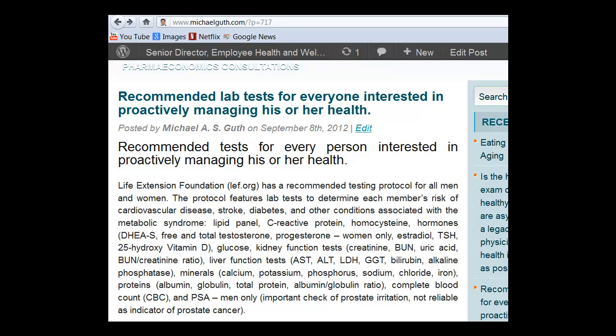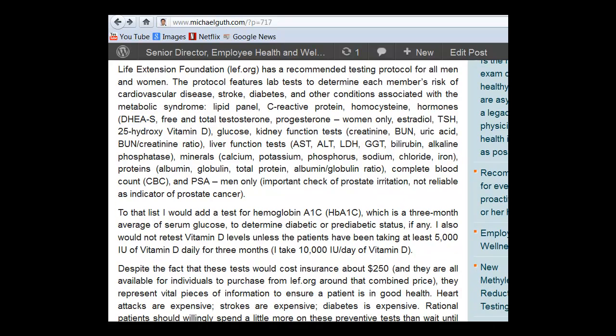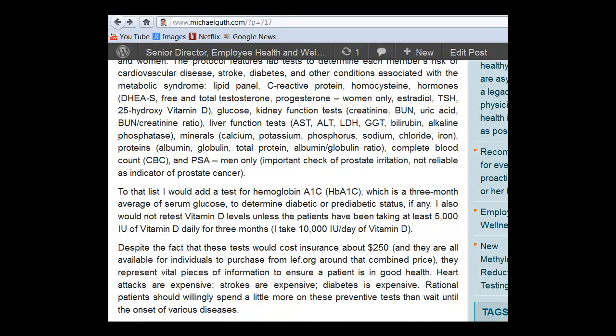To this Life Extension list, I would add a test for hemoglobin A1c, which is the three-month average of serum glucose, to determine whether a person has diabetic or pre-diabetic status. I also would not retest the vitamin D levels unless the patient has been on a therapeutic dose of vitamin D for at least three months. Taking 1,000 international units a day is nowhere near a therapeutic dose. A person would need a minimum of 5,000 IU, and probably for the majority of people it would take 10,000 international units per day. I personally take 10,000 IU of vitamin D daily and have achieved optimal levels in the serum 25-hydroxyvitamin D.